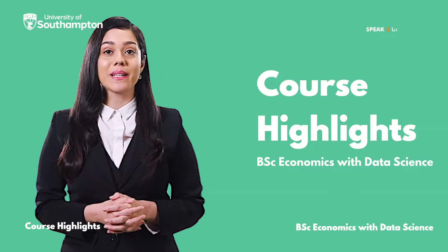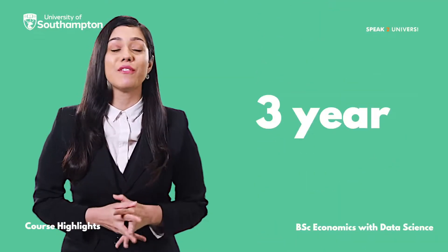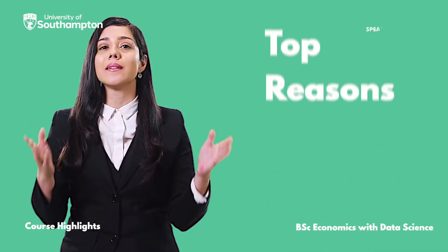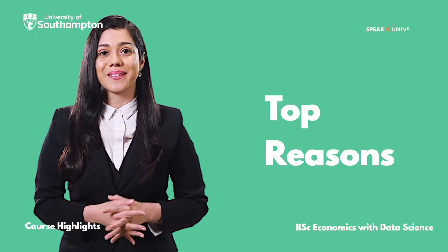Hello, the BSc Economics with Data Science is a three-year full-time bachelor's level program taught at the University of Southampton, and here are the top reasons to pursue this course.